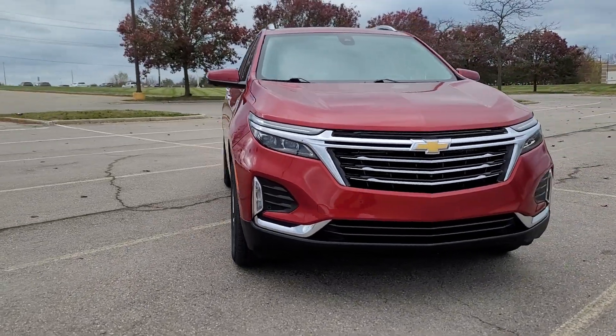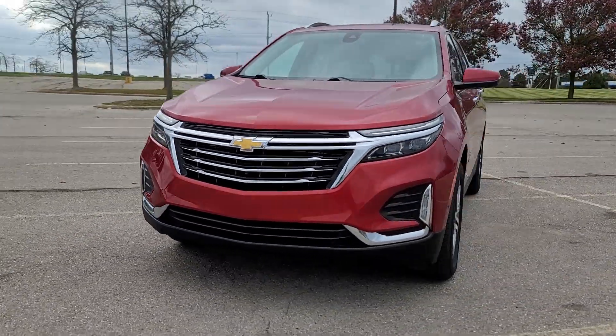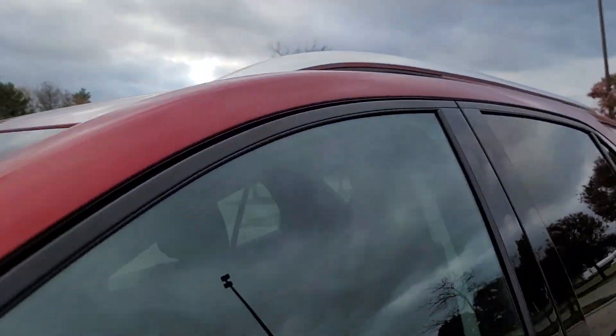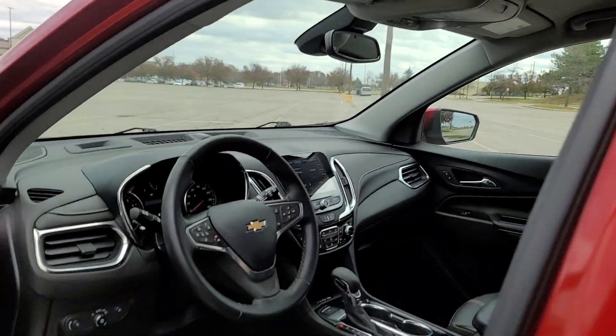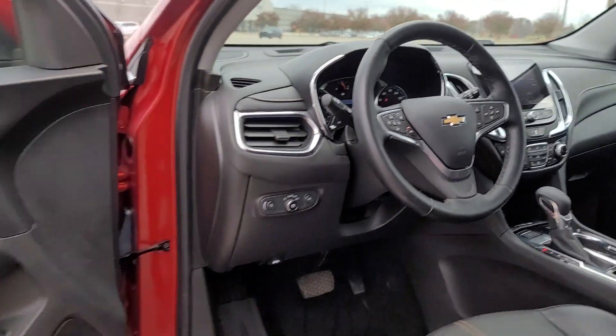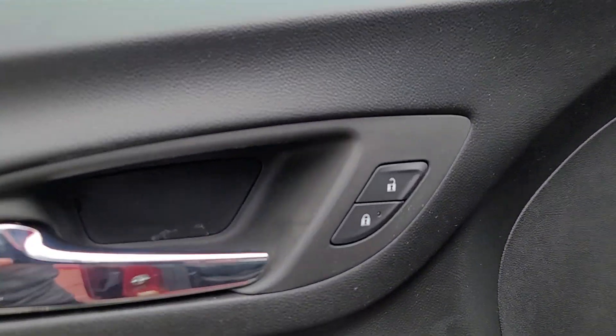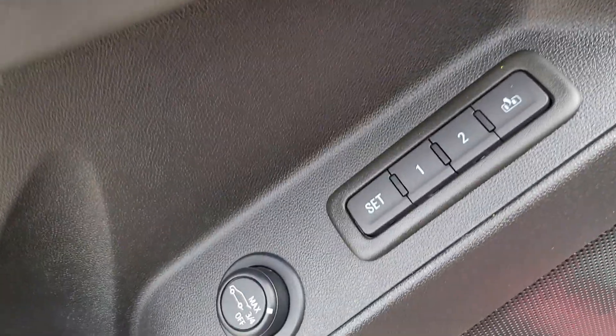You just found the 2023 Chevrolet Equinox. With less than 35,000 miles on the odometer, this vehicle stands out from the rest. The advanced safety features, passenger-friendly cabin, generous cargo space, and connected technology of the Equinox help you navigate every twist and turn of the road with confidence and style.